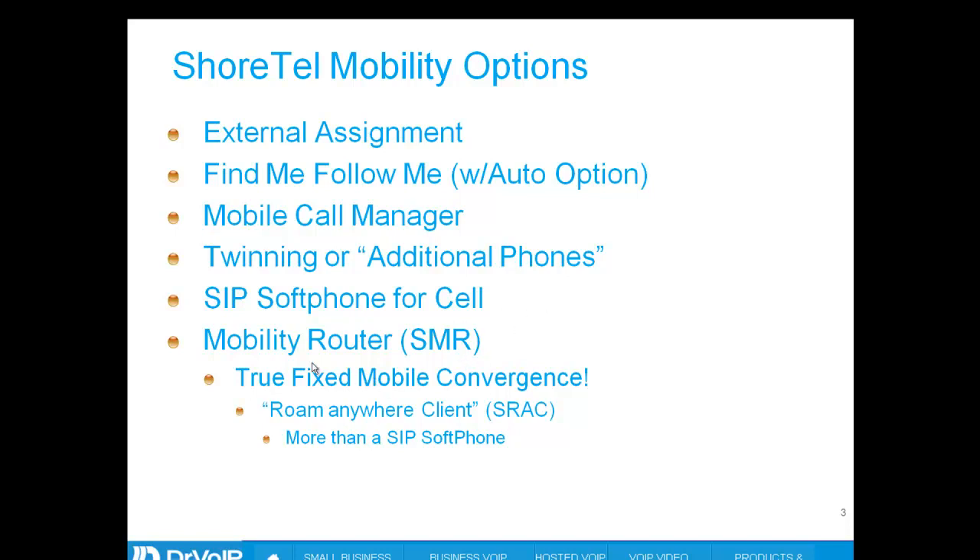That limitation is they lack the smarts that the ShoreTel mobile router provides when trying to figure out where you are and which network to use. With the SIP phone, you are always on Wi-Fi. Walk out into the parking lot, lose that Wi-Fi signal, and your phone is dead. Using the ShoreTel mobile router — including the ShoreTel Roam Anywhere client — it's a very smart client that figures out you've left the Wi-Fi environment, brings up the 3G environment, and seamlessly hands off the phone call between the two wireless connections so you don't lose the call.